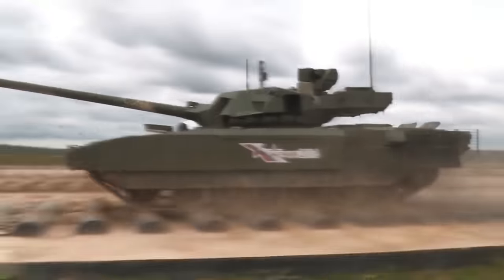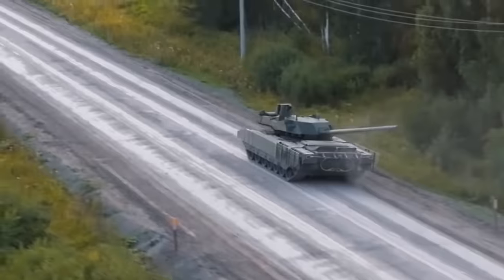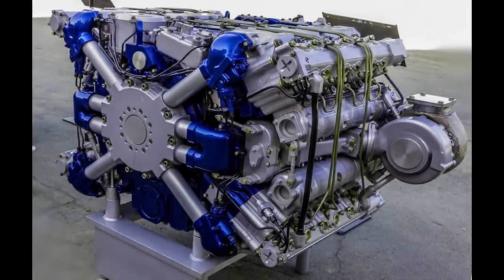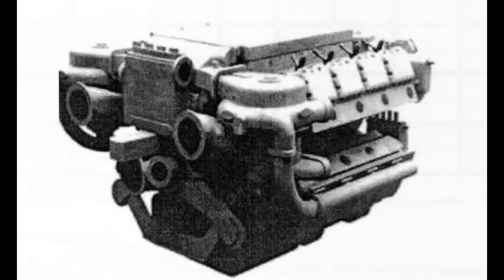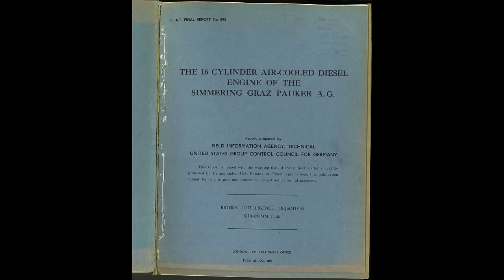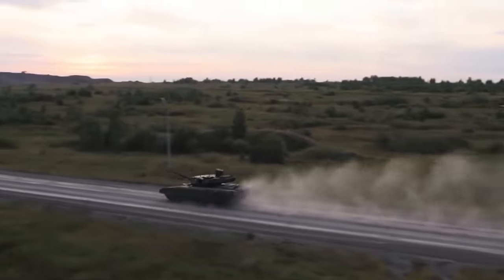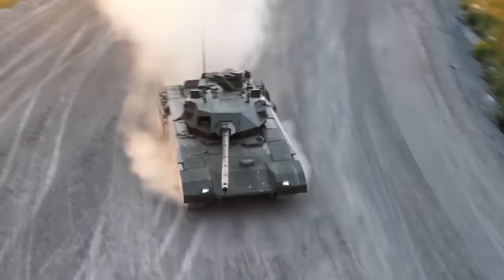That puts us where we are now, where I'm going to explain why the engine of the T-14 Armata, the A85-3A, is not a copy of the Simmering SLA-16 engine. The main sources I will be using are the Field Information Agency report on the Simmering engine and the Vestnik issue 4 of 1979, each describing one engine. I'll leave links to all of these in the description.